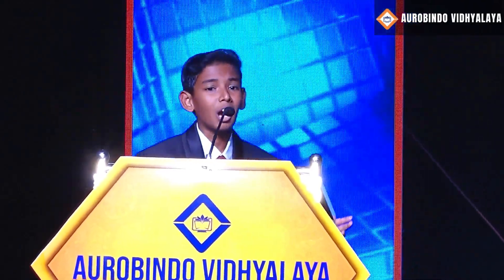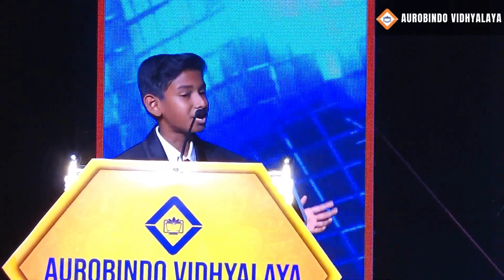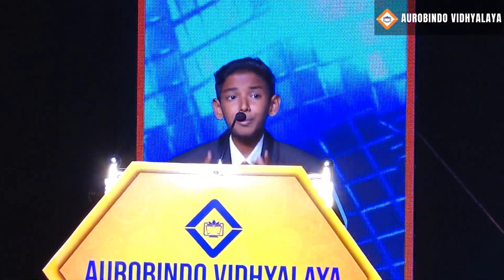Good evening everyone! I am pleased to inaugurate the Rainwater Harvesting Program at Aravindu Vidyalaya. Water is very important in our day to day life — it is a precious resource, and conservation of it is becoming even more important. The third world war in the future will be fought over water.